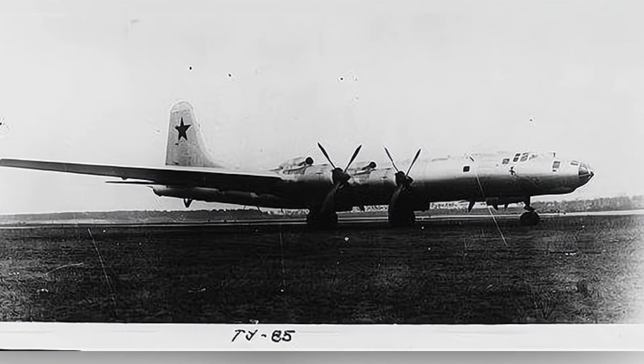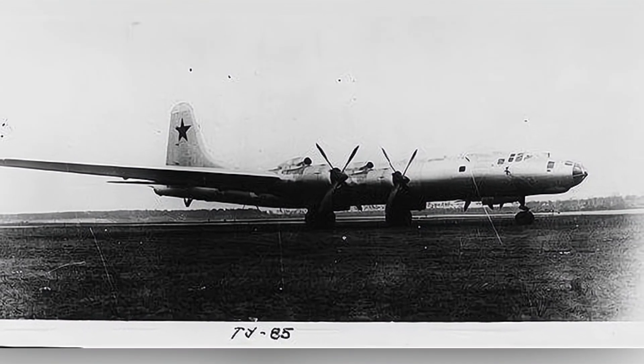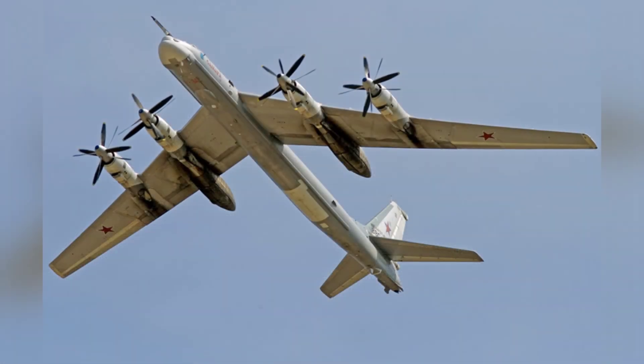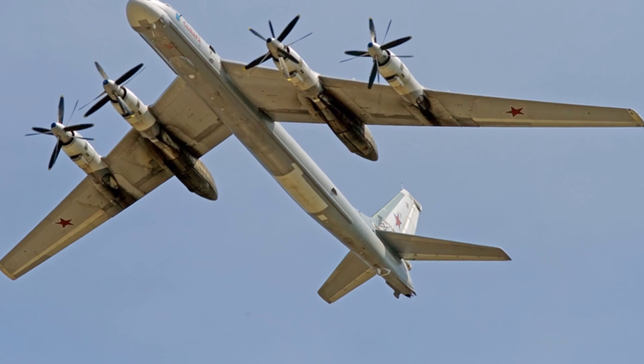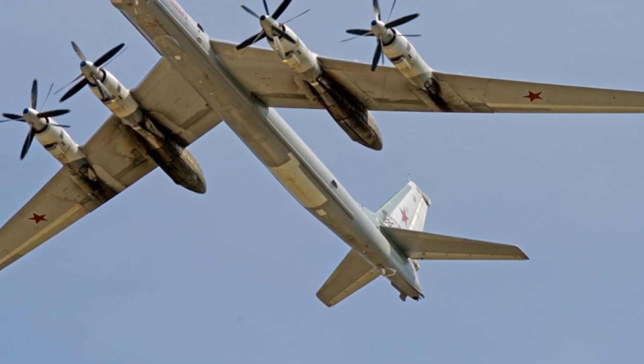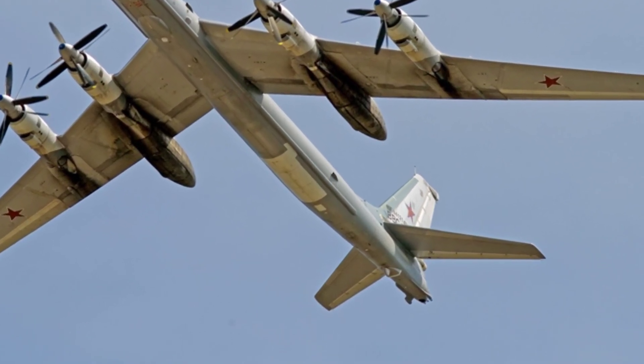Despite the improvements, the Soviet Union only built one Tu-80, and its increased range still did not meet the requirements for strategic bombing. As a result, the only Tu-80 became an experimental aircraft and was later used as a target.